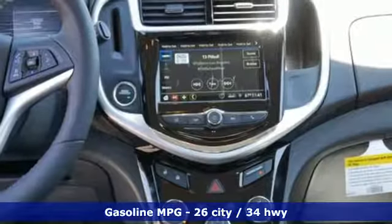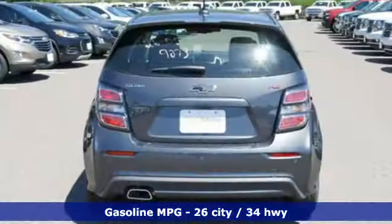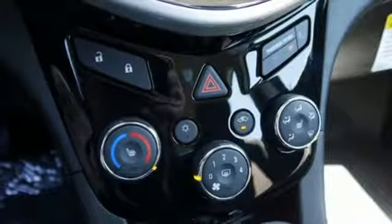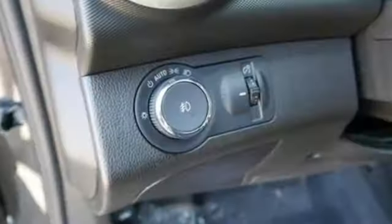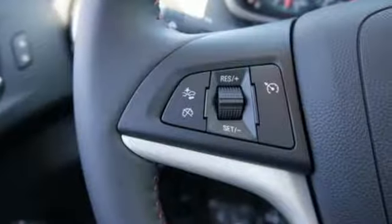And get ready for an impressive combination of features: streaming audio, power heated mirrors, front heated bucket seats, rear parking sensors, doors and push button start proximity key, leather steering wheel, automatic transmission, aluminum wheels, gas pressurized shocks, and intercooled turbo inline four-cylinder engine.